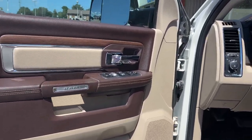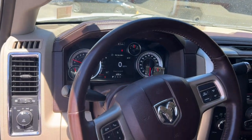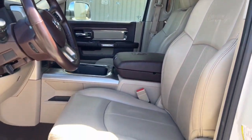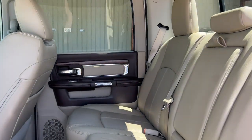The following are some of this vehicle's highlighted options: keyless entry, remote engine start, power passenger seat, fog lamps, backup camera, dual-zone AC, aluminum wheels, heated front seat, electronic stability control, and power driver seat.